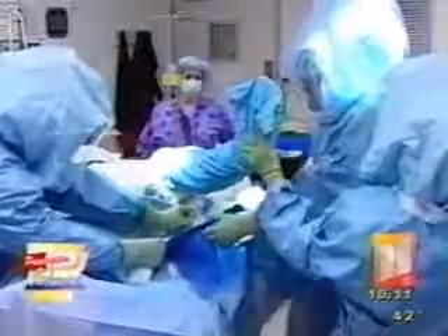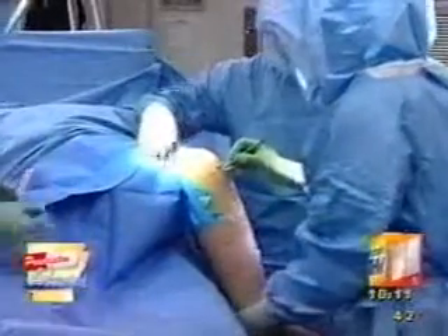The surgery is minimally invasive and allows the outer compartment and all ligaments to remain intact, which means recovery is much easier.